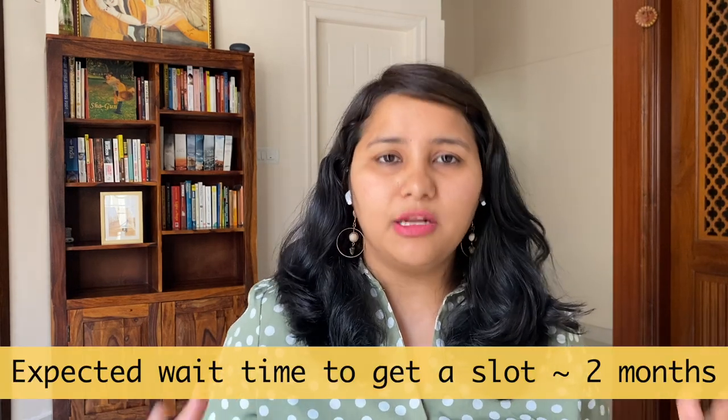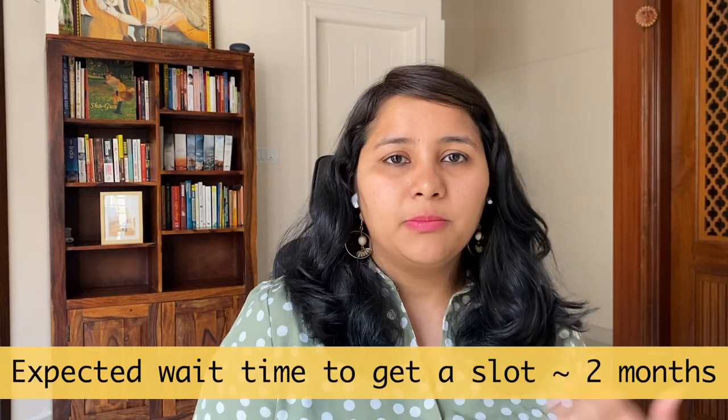Before we start, keep in mind that it's going to take some time to find an appointment, so plan your travel accordingly. People who gave their visa interviews in March were looking for appointments since December. We can say it will still take roughly about two months to find a B1/B2 slot. There have been instances where people got lucky and found an appointment almost instantly, but two months is a fair general guideline.